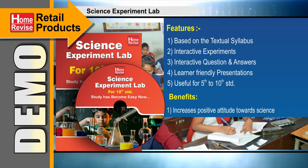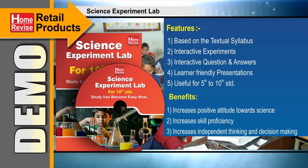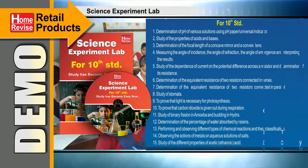Benefits: increases positive attitude towards science, increases skill proficiency, increases independent thinking and decision making, increases logic development, perception and creativity.